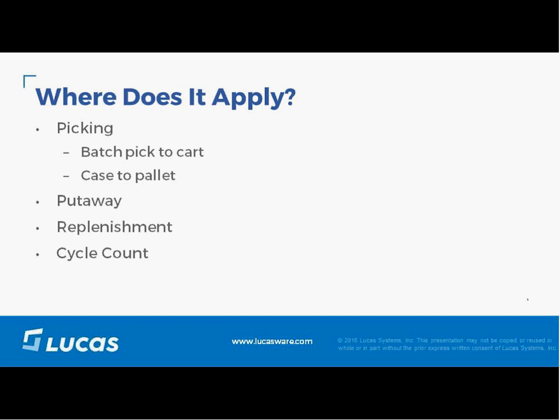Picking is a large, high percentage of labor hours and therefore labor cost, so it's the primary example used. Batch pick to cart is an ideal area because of the size of batches and the flexibility in creating them. Path optimization also applies to pallet picking with double or triple jacks. And in other applications such as put-away, replenishments, and cycle counts — anywhere there is travel, Dynamic Work Optimization can be applied.